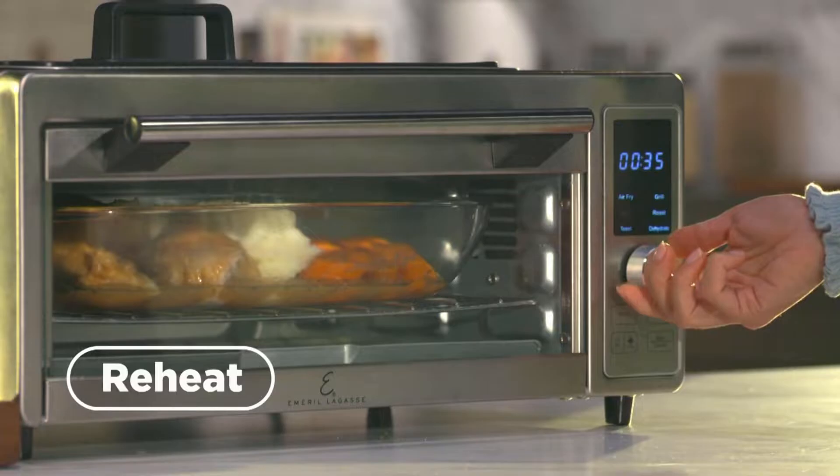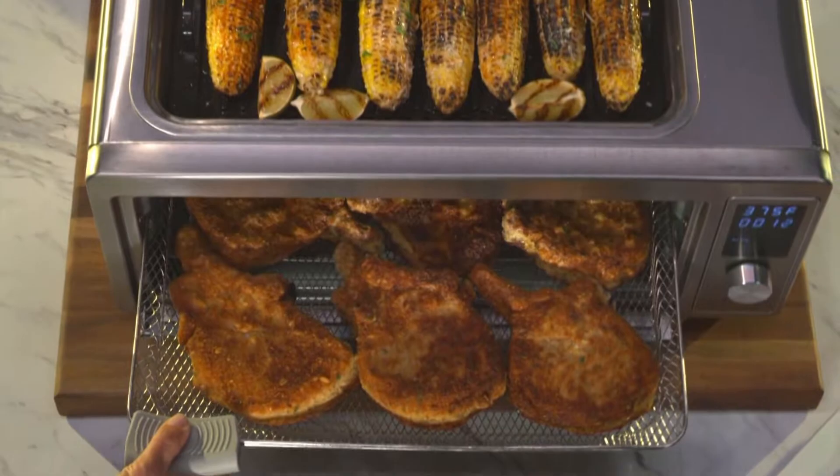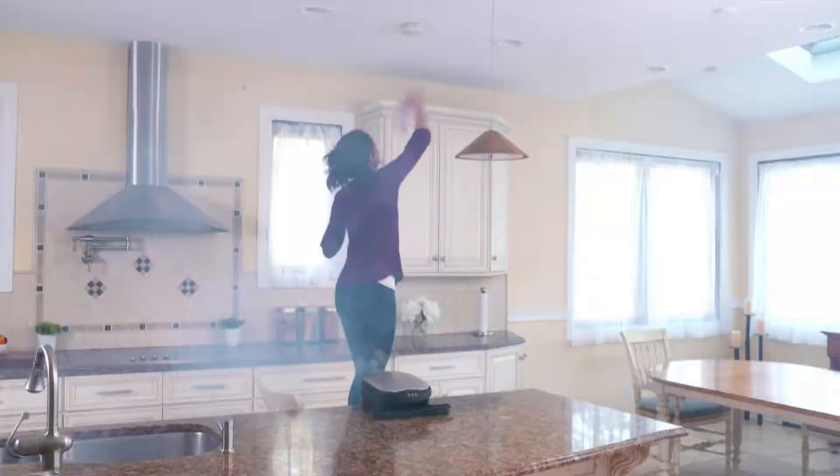You can slow-cook melt-in-your-mouth dishes like this juicy tender pot roast. Or simply set it for reheating leftovers. This is a grill, an air fryer, convection oven, toaster, dehydrator — all in one. Whether you're grilling above or cooking below, it instantly starts heating. It's small enough for apartments, RVs, and boats, but big enough to feed a hungry family.